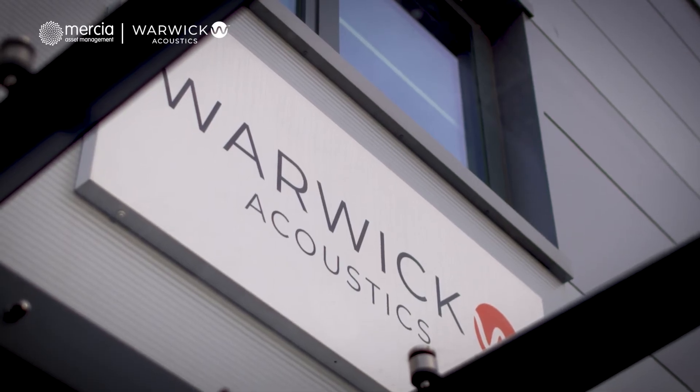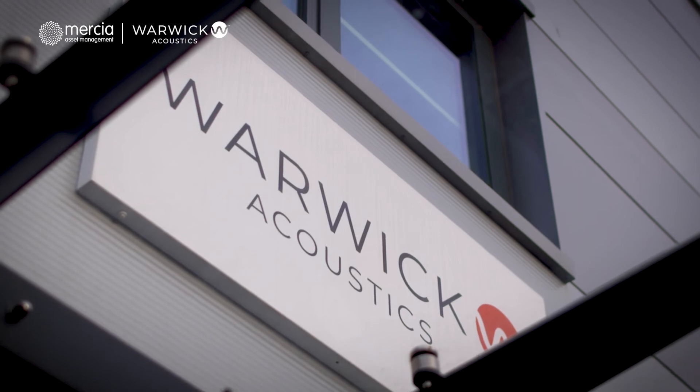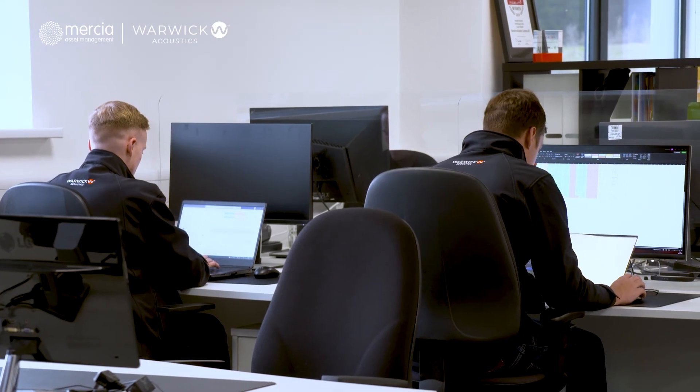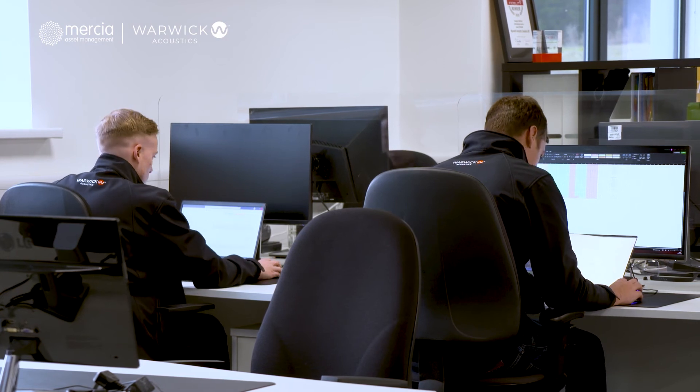We've got an amazing opportunity ahead of us on the back of the reception we've had for the proof of concept projects completed this year. We've doubled the size of the team over the last 12 months — we're now 30 people in total. Our challenge is to grow the team to probably about 50 or 60 by the end of the next 12 months, and then to take forward into production the products that we are working on with the OEMs at the current point in time.